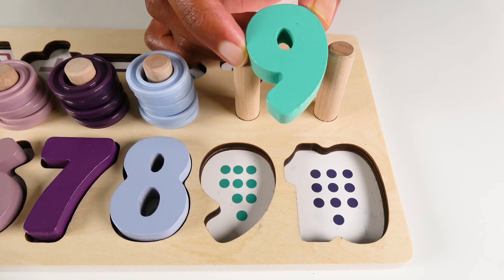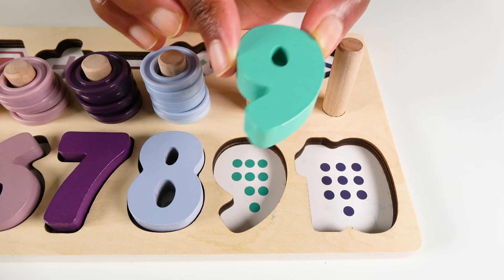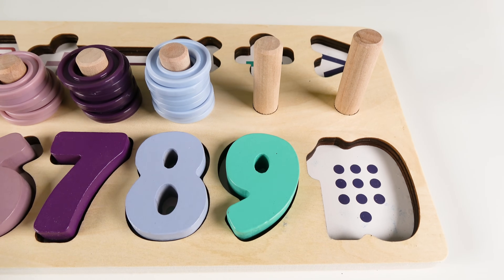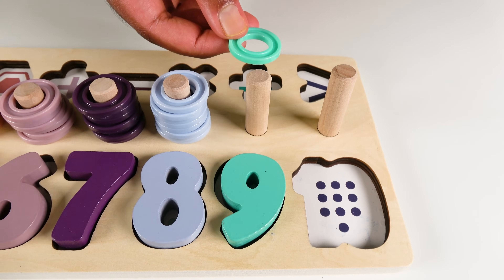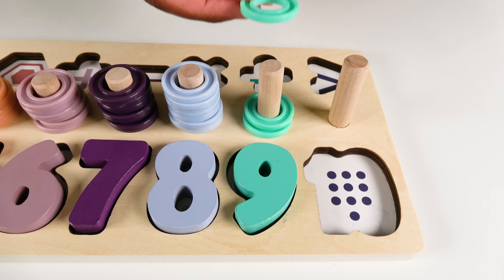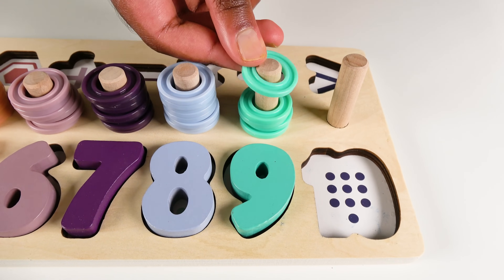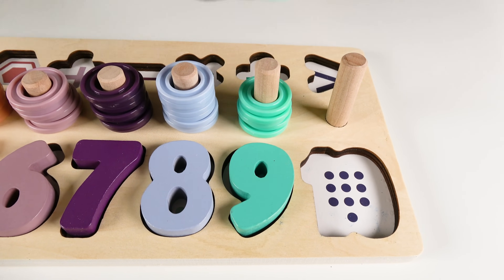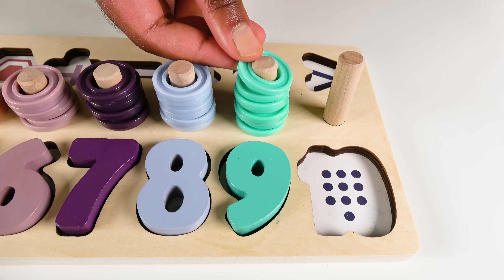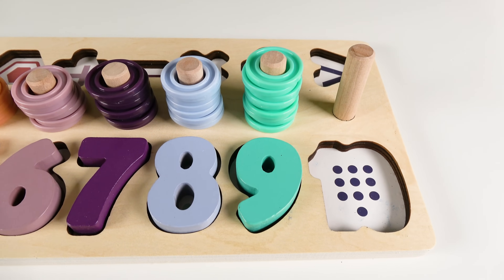Where will the number nine go? Will the number nine go here? No. What about here? Yes. The number nine will go here. Nine. We will count to nine. One. Two. Three. Four. Five. Six. Seven. Eight. Nine. Nine rings. Nine.